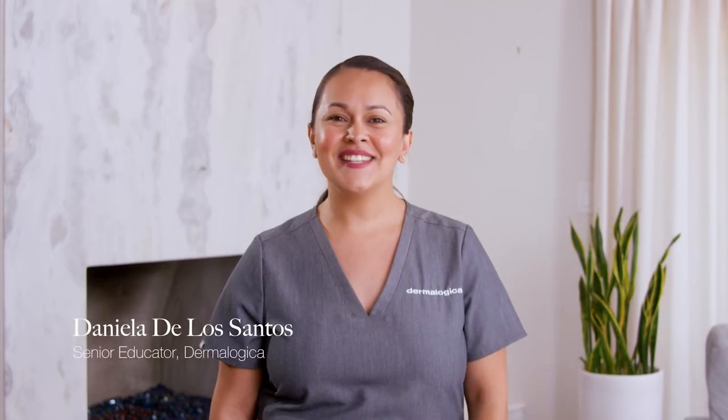Hi guys, welcome back. I'm Daniela, senior educator here at Dermalogica, and today we're going to be reviewing the difference between sensitive skin and sensitized skin.